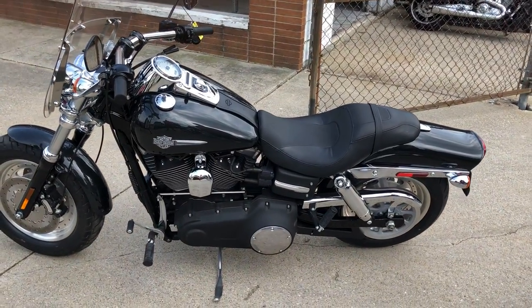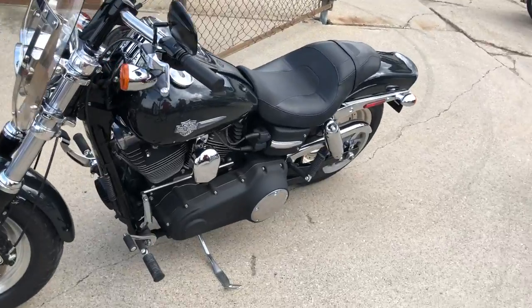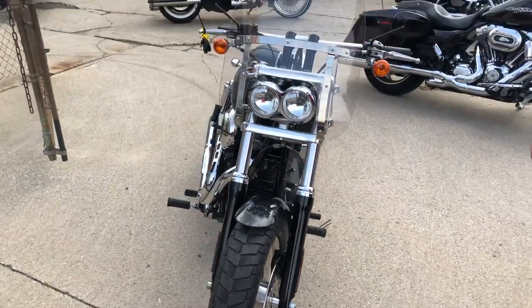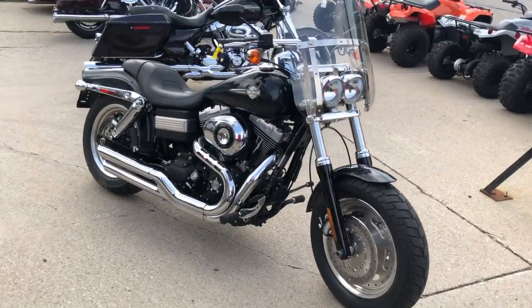Hey guys, ApprovalPowerSports.com here doing some videos on some bikes we just got in. Check this one out — 2009 Dyna Fat Bob for sale, only 7,165 miles. You heard right, 7,165 miles.